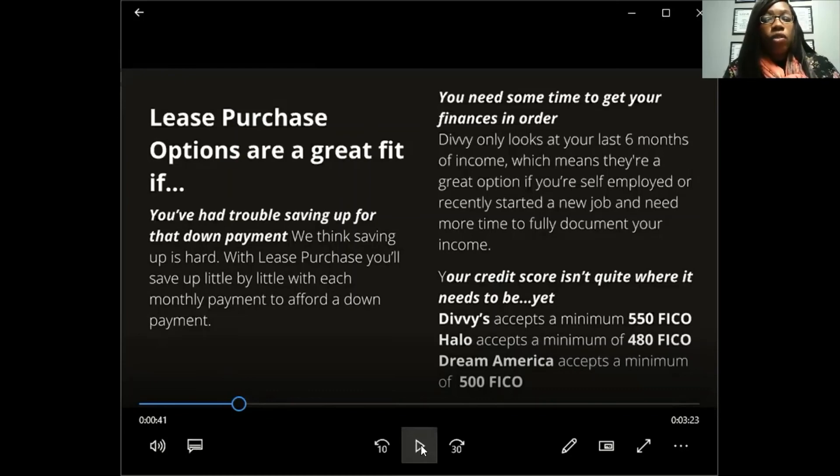This is also a great program if your credit score isn't quite where it needs to be. Divi accepts a minimum credit score of 550 FICO. Halo accepts a minimum of 480 FICO. Dream America accepts a minimum of 500 FICO. For a traditional loan, you need at least 620, and most loan officers prefer 680 or higher. With these lease purchase programs, they'll help you fix your credit, save money, and purchase the home you're already living in.